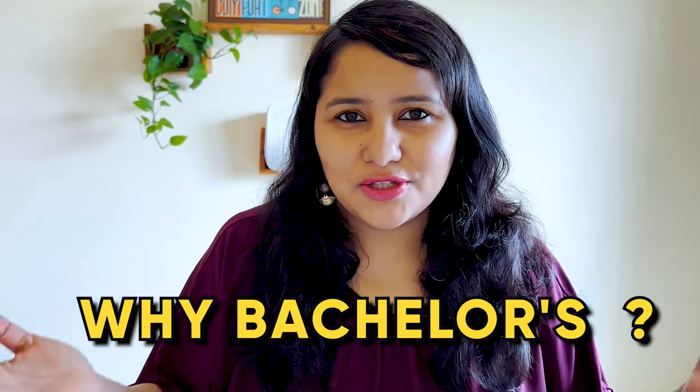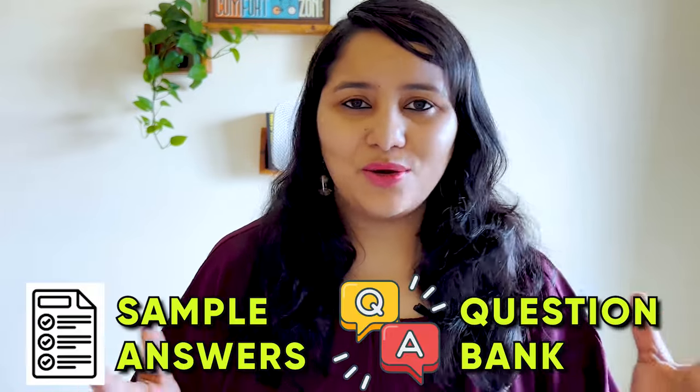Why this course? Why bachelor's? Why master's? After 'why this university', this is the biggest reason for rejection for F1 visas and also a frequently asked question. In this video, I'm going to explain how you can structure this question with certain do's and don'ts and also show you some sample answers and a question back as well.